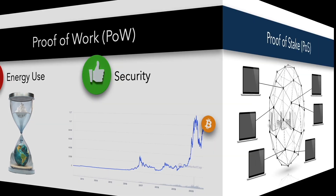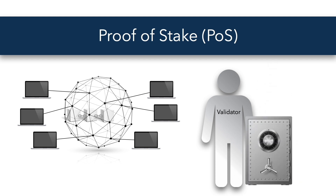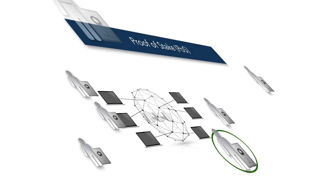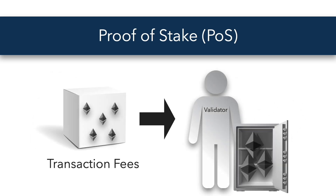Now let's take a look at how proof-of-stake works. To participate as a node on the proof-of-stake network, one must deposit coins into the network as stake, like a security deposit. The minimum amount to stake and the time the coin must be staked can vary by network. A node chosen to validate the next block is called a validator. The validator checks the validity of the transactions and adds the block to the blockchain. As a reward, the validator receives transaction fees associated with the transactions inside the block.